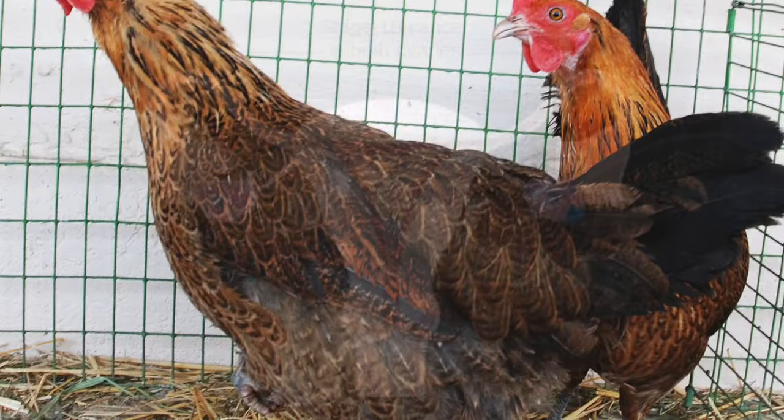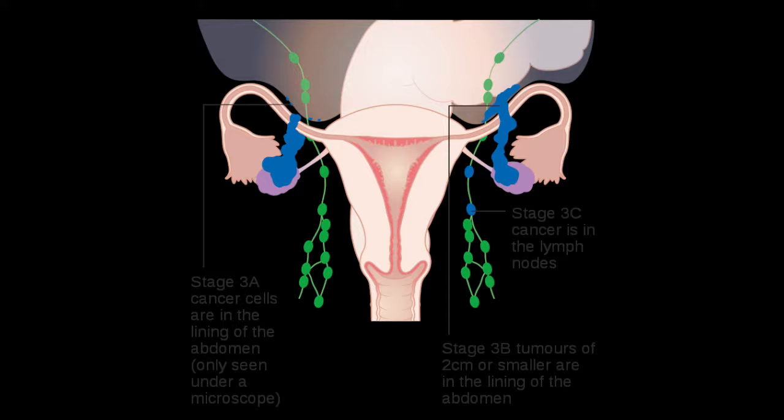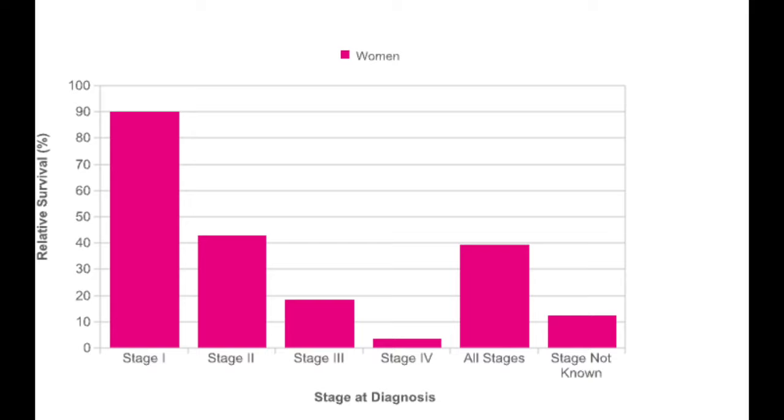As of right now, there is no way to diagnose the disease in its early stages. When caught early, the survival rate can be as high as 98%. However, since we currently have no detection method, patients are usually diagnosed at stage 2 or greater, which leads to a much lower chance of survival.